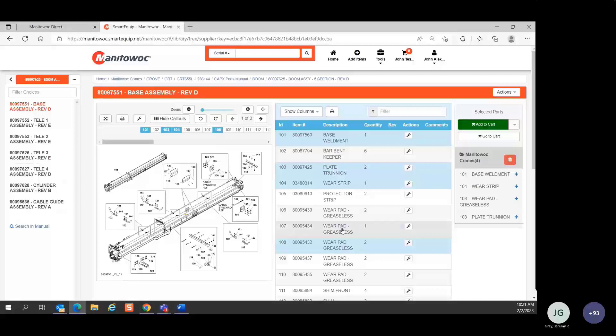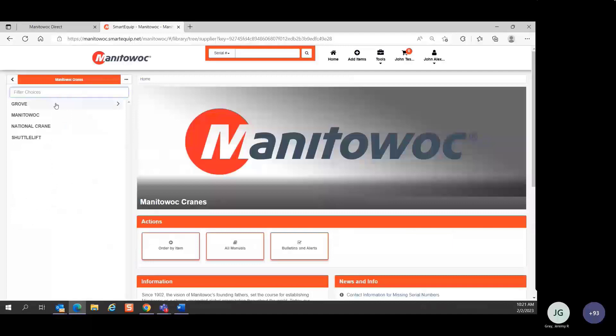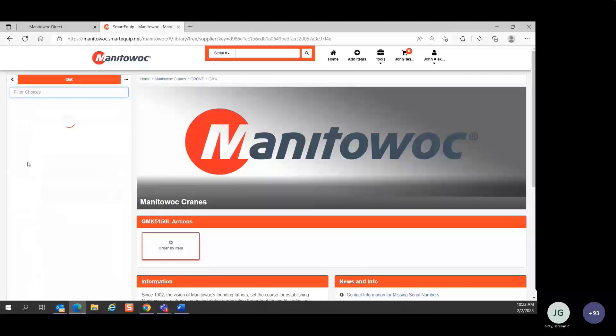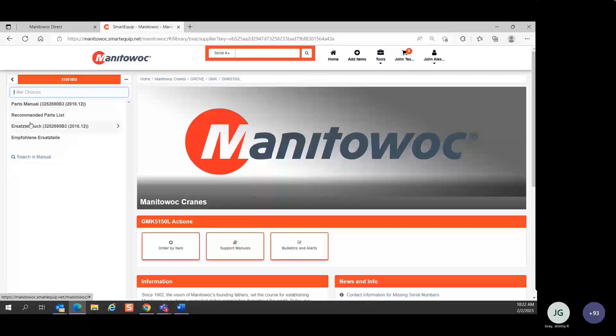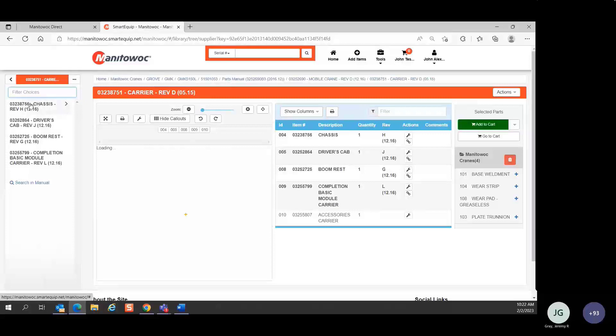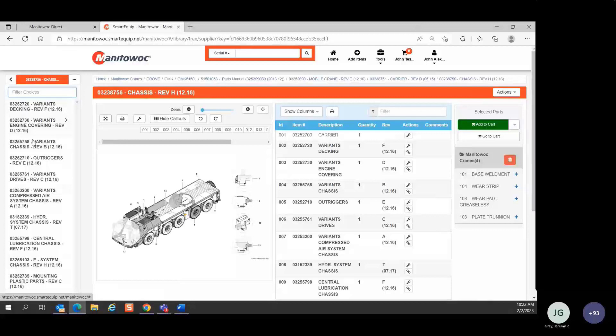You can select parts from the bill of material to put in your cart, and you can also select parts from the callouts on the drawing. When you hover over these callouts, you see the position on the bill of material, the part number, and the description. Clicking it puts that part in the cart. Now I have four parts from this GRT. Going back up, let's look at a GMK — here's a big list of GMK models. I'll pull up a GMK 5150L. For GMKs, we have the parts manual in English and German; I'll pick the English version. Just like in GMK CapEx, we have the carrier, superstructure, and different groups.